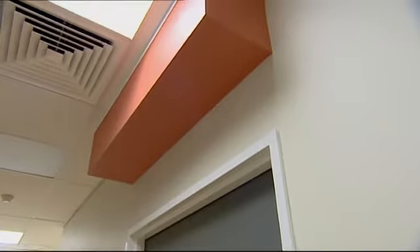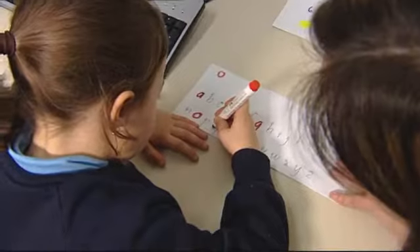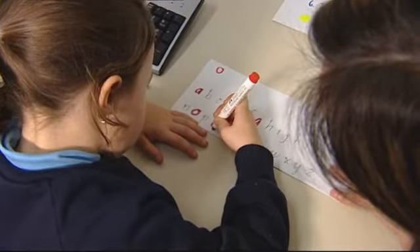Further down is the orange room. It's in this room where you may have an appointment to look at your handwriting. These appointments are to test your fine motor skills.